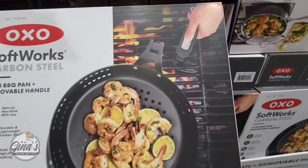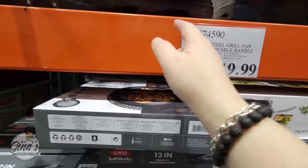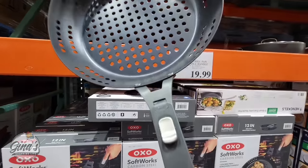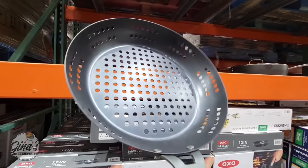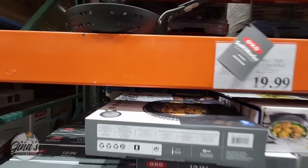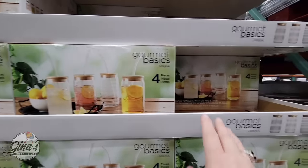Another new item by OXO Softworks — the carbon steel 12-inch barbecue pan. It has a detachable handle, it is nonstick, and it's also pre-seasoned. The price is $20, and this really needs to go in our best deals because when I priced these pans elsewhere the exact same pan is $50. That is a $30 difference. You could buy two of these at Costco and still have $10 left over — what a great deal.